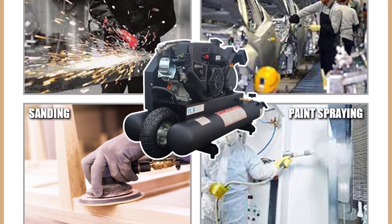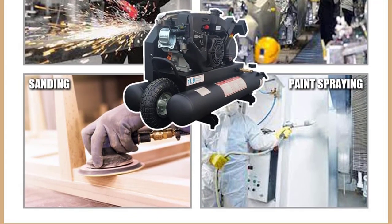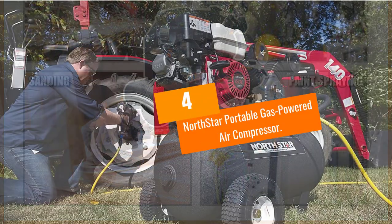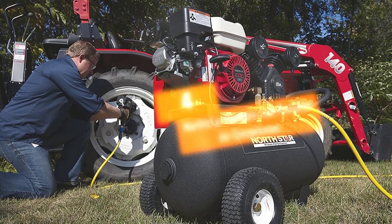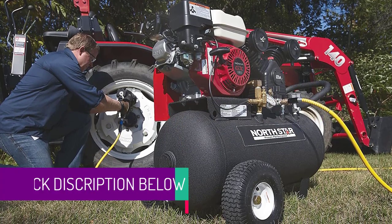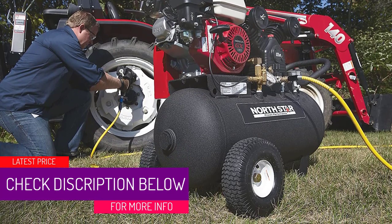At number 4: the NorthStar Portable Gas Powered Air Compressor. If you are sick and tired of waiting for your compressor to refill over and over again, this is going to be an excellent option for you.